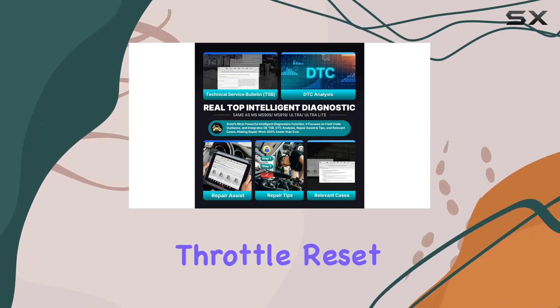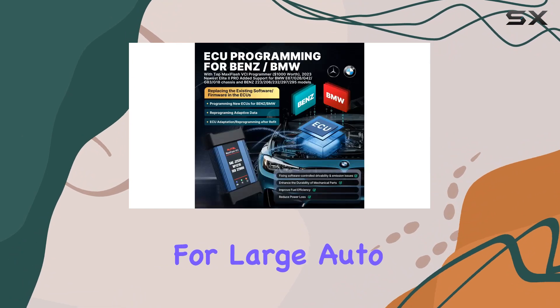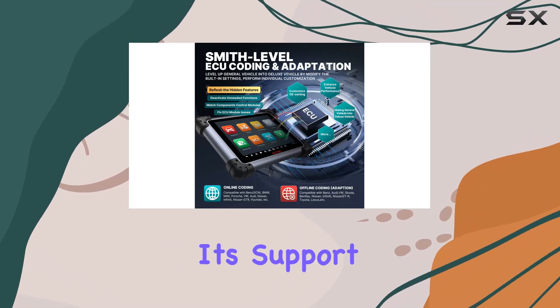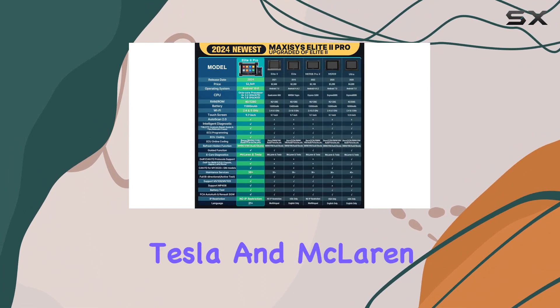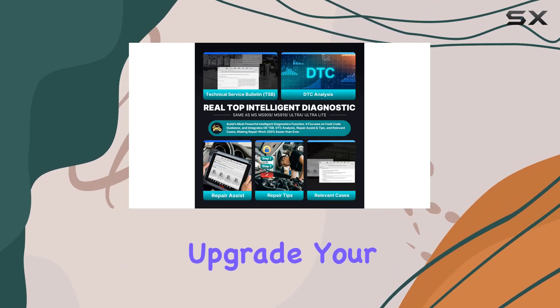Additional services include suspension calibration, throttle reset, and more. The Elite II Pro is designed for large auto workshops, ensuring you can perform a wide range of car maintenance services with ease. Its support for CAN FD, DoIP, DPD, URP 1210 protocols, and compatibility with new energy vehicles like Tesla and McLaren make it a comprehensive and future-proof diagnostic tool.